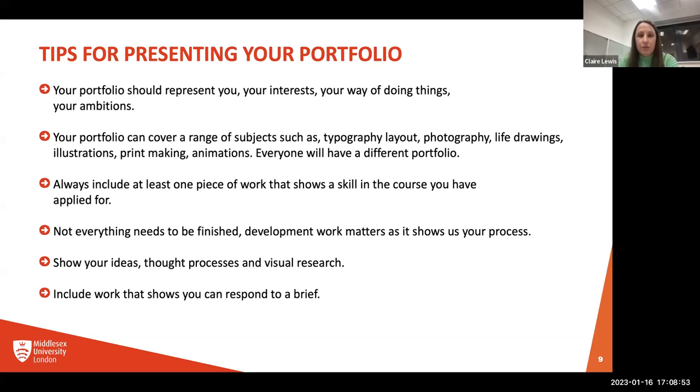Your portfolio can cover a range of subjects. There is no one specific thing that needs to go in, because all of you will be from different backgrounds, have done different courses, and have different ways of working. You might have typography, layouts, photography, life drawings, animations, illustrations, or printmaking. Everyone will have a different portfolio and that's great. Always include at least one piece of work that shows a skill in the course you've applied for — so if you're applying for illustration, make sure you have at least one piece of illustration work.